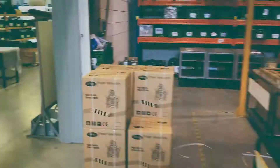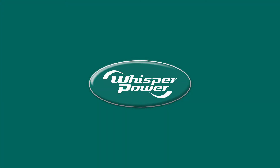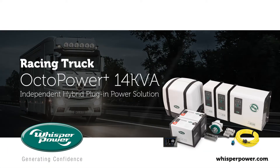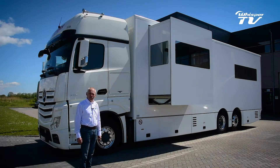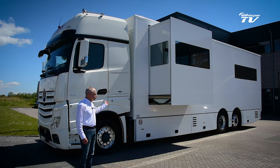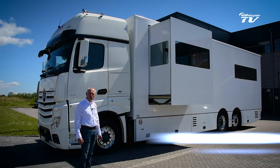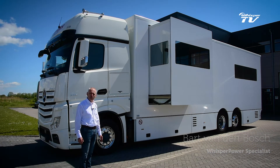Thank you so much for joining us. Today we are looking into this racing truck, which is supplied with a Whisper Power Octo Power Plus Gen Verti System of 14 kVA.